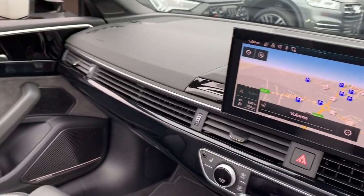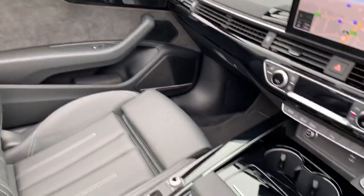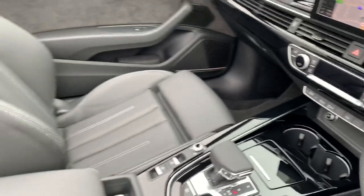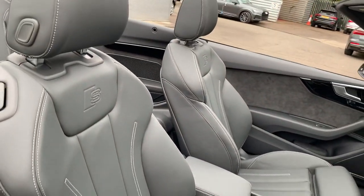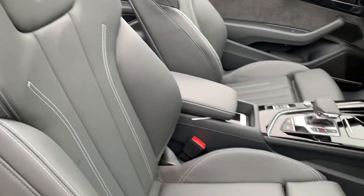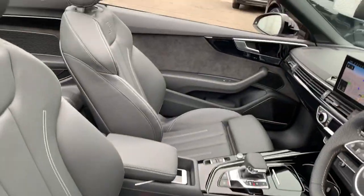The car also has the LED interior lighting pack multicoloured, which would light up much more visible in the nighttime, the S-Tronic gearbox, deluxe climate control, Audi phone charging and the full leather interior with the S-Line embossed logo, white contrast stitching, and front seats are electrically adjustable and heated too.